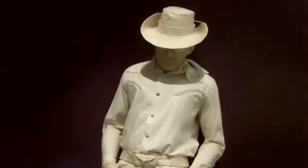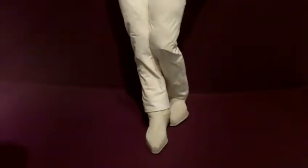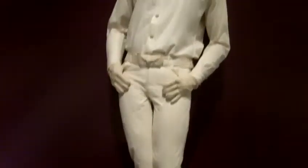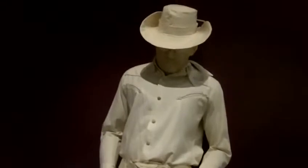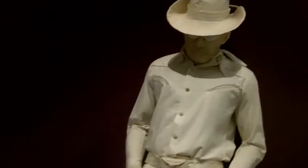We're standing next to a cowboy made by Jan Haworth. Jan made this work for the cover of the Sgt. Pepper's Lonely Hearts Club Band album by the Beatles. It unfortunately didn't make the album cover in the end, but is an iconic example of her work. She is one of the few women pop artists. She was married to Peter Blake in the 1960s and based in London, though she is American, and they designed the cover together for this iconic pop album.